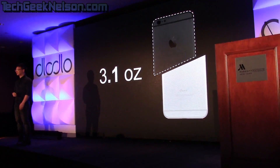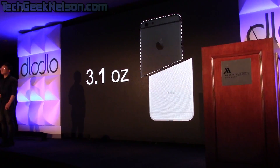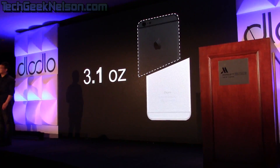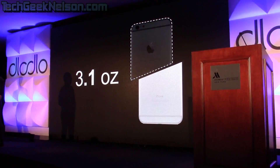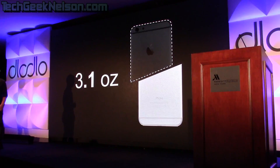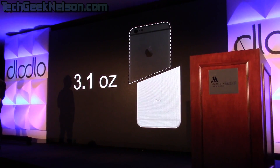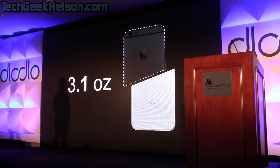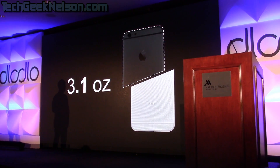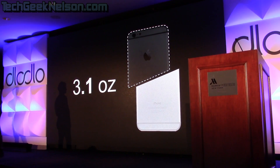Secondly, let's talk about weight. Dodo V1 uses carbon fiber as its material and it is really light. How light is it? It's only 3.1 ounces. Try taking out your iPhone 6 Plus from your pocket right now — the iPhone weighs approximately 6.8 ounces. Our V1 is actually only half the weight of the iPhone.